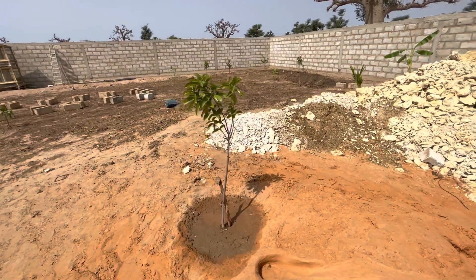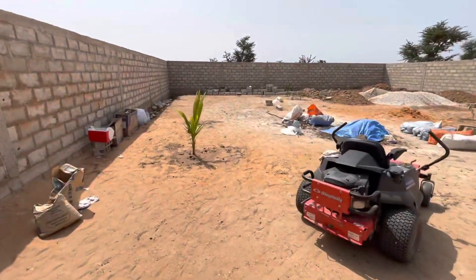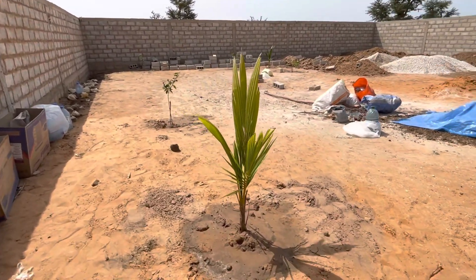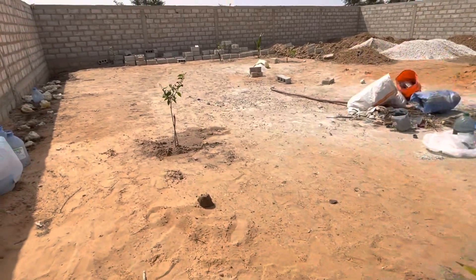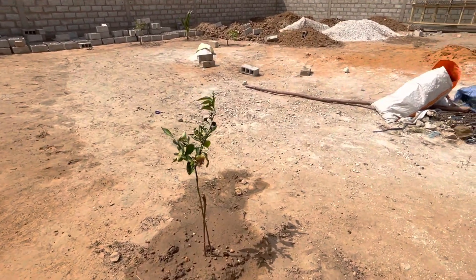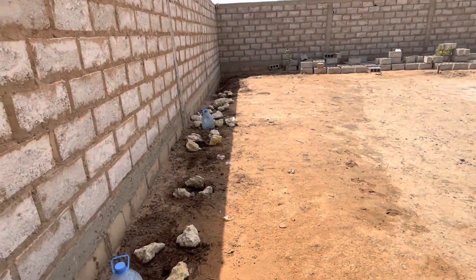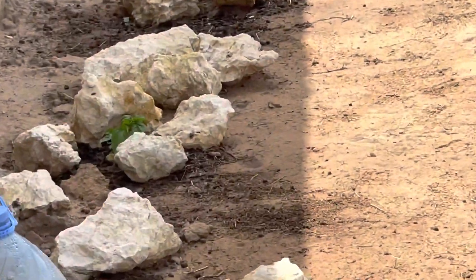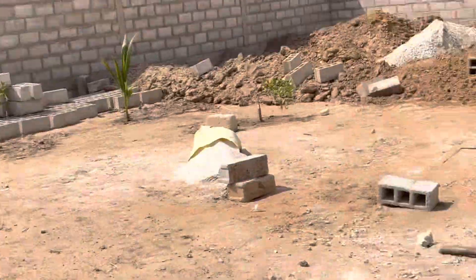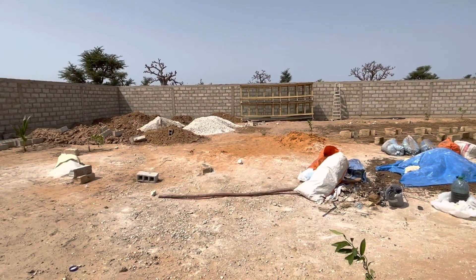This is a soursap tree right here, that's another coconut tree right there. So there have been a lot of stuff going on — tangerine, those are peppers over there — just many things going on.